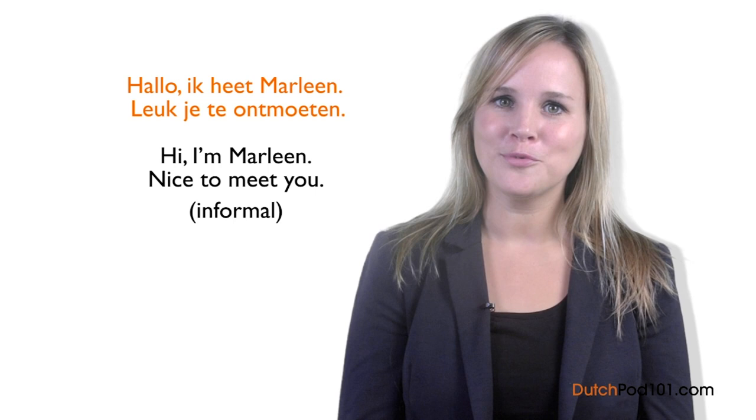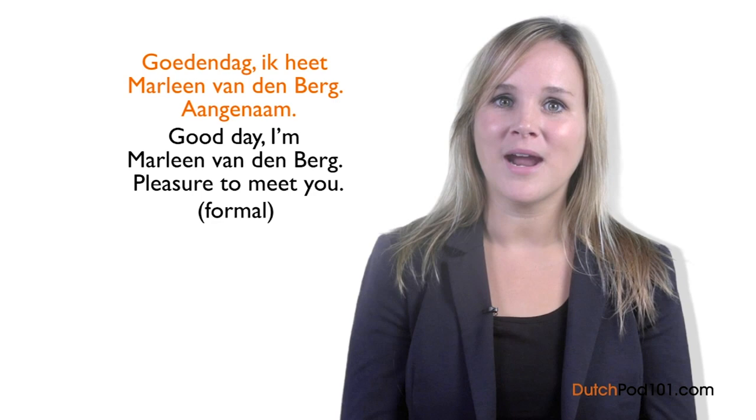Now it's time for Marleen's insights. When you introduce yourself, it's a good habit to shake hands. If you're not sure whether to use leuk je te ontmoeten or aangenaam, just say aangenaam — it can be used in both formal and informal introductions. If you use the correct sentence with Dutch people, they're definitely going to be impressed.